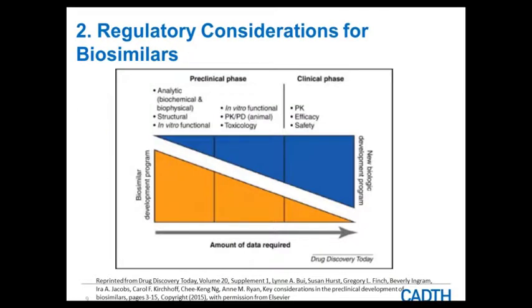Another figure illustrates this concept: the orange part of the triangle shows the biosimilar development program; the blue represents the new biologic development program — showing how much data is required at each phase. For a biosimilar, the weight is in the preclinical phase — quality data and non-clinical data — and less is required for the clinical phase because of that totality of evidence and the demonstration of similarity at the earlier stage.